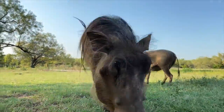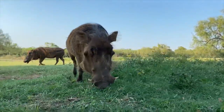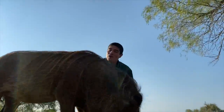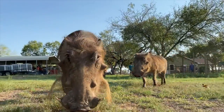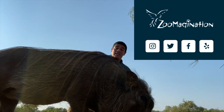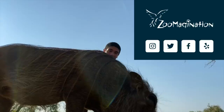In fact, you see those big bumps on their head? Those are their warts. Female warthogs have two bumps on their head, and males have four. Now, these two warthogs were born at an AZA facility in the Midwest, but now they live in San Antonio, Texas, at Zoo-Magination, which is a local rescue rehabilitation facility that also educates the public about fantastic exotic wildlife.